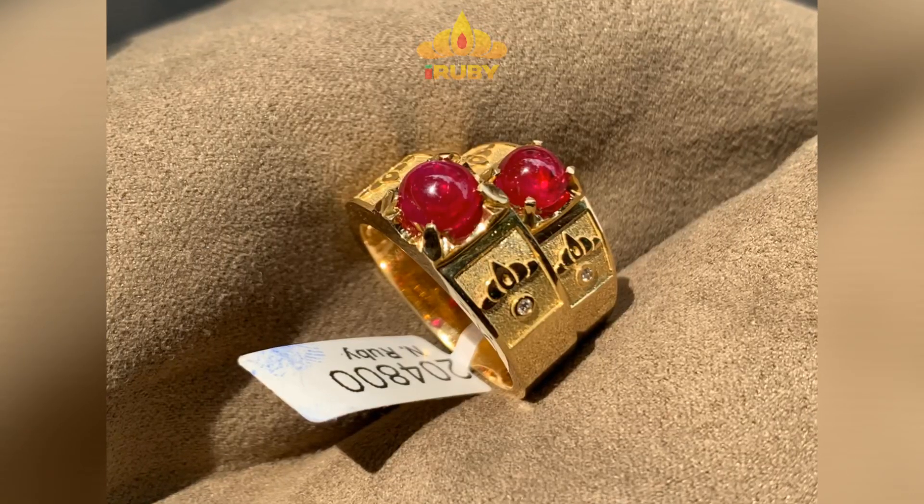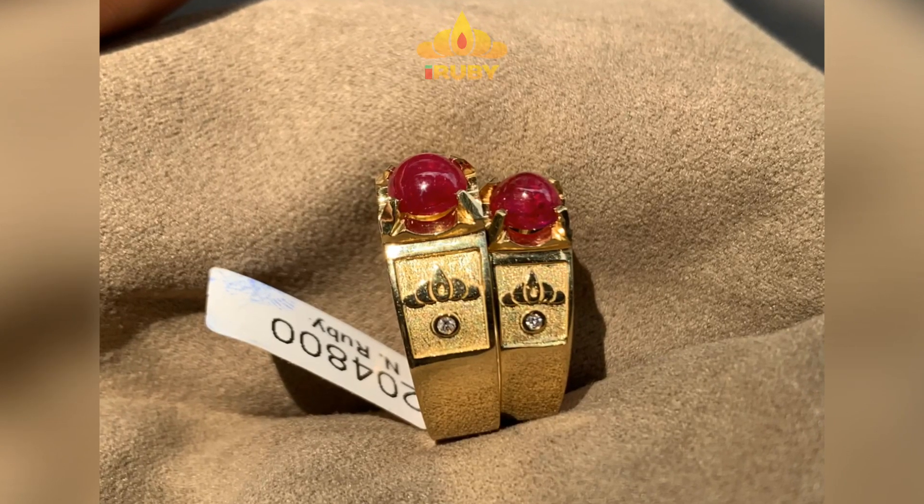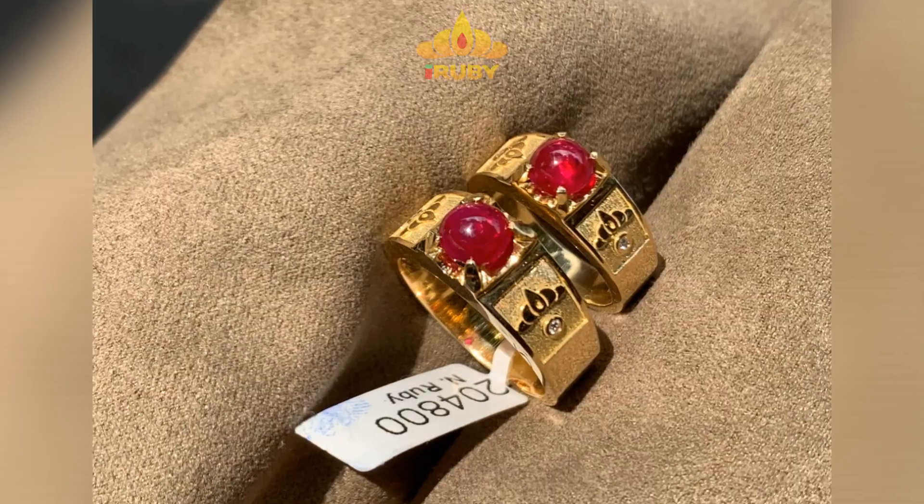Xin cảm ơn anh em đã quan tâm theo dõi. Anh em nào yêu thích chất lượng như thế này thì hãy nhấc máy lên gọi điện trực tiếp cho chúng tôi. Xin cảm ơn tất cả mọi người.